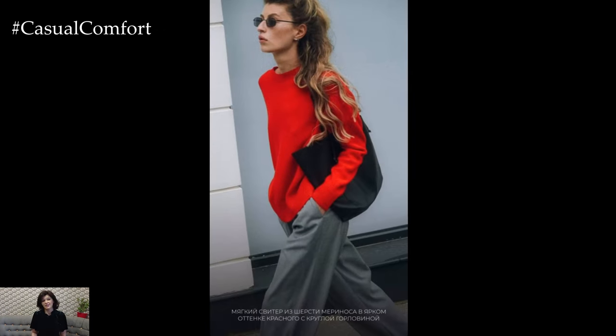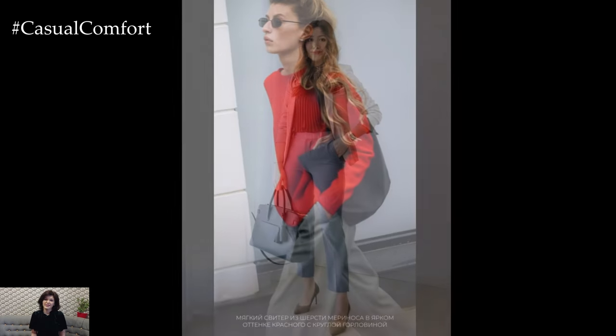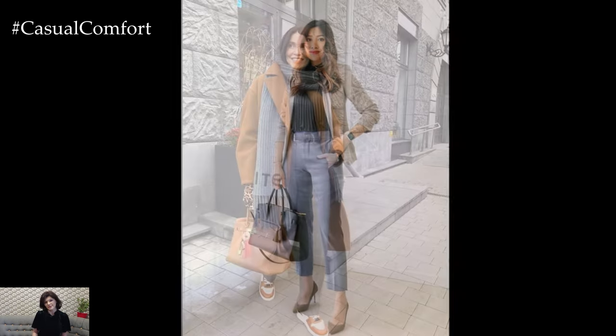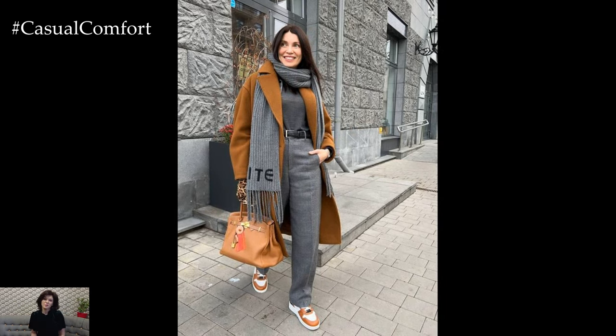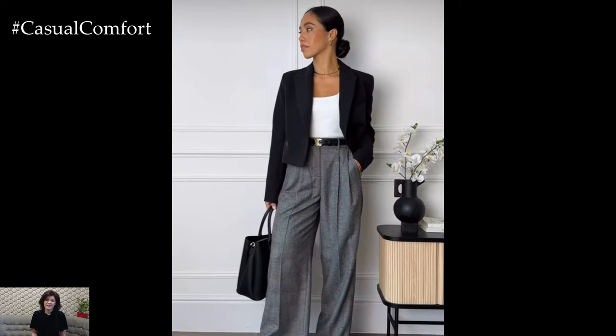Accessories play a key role in elevating your gray pants spring outfit. Add interest and dimension with statement jewelry such as bold earrings or a chunky necklace. Carry a structured handbag or a tote in a coordinating color to tie the look together. Don't forget to add a lightweight scarf or a wide-brimmed hat for an extra dose of style and sun protection.